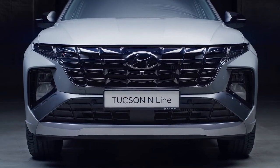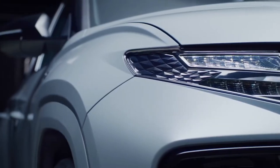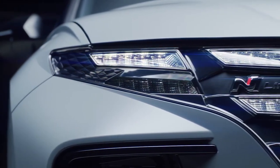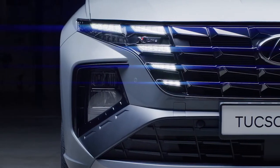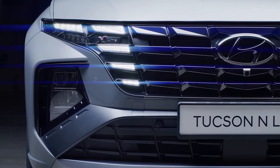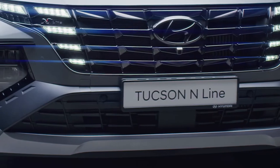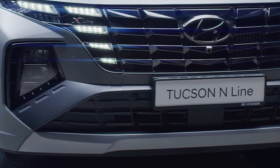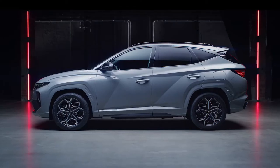Let's start from the front. The grille sits taller and it is wider. Also the parametric jewel shape has been reviewed, and they have a different reflection under the lights. The daytime running lights are seamlessly integrated into the grille, thanks to the Elfmirror LED technology. Under the grille, there is a wing-shaped bumper with a refined, big air intake.